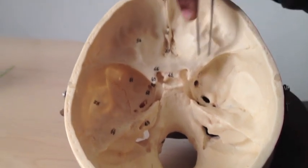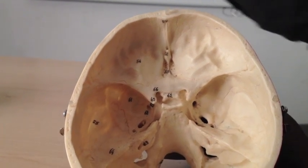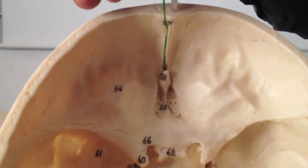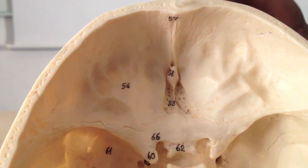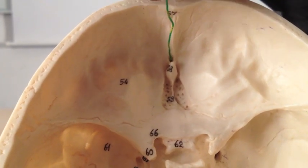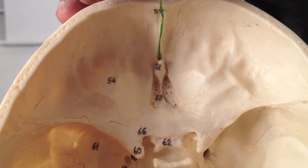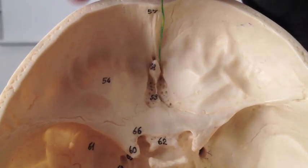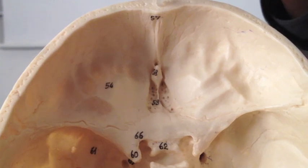In the anterior cranial fossa, we talked about the penthouse suite — things concerned with smelling. We have the foramen cecum, where cecum means a blind-ended sac. Through it pass emissary veins. These let off pressure when the cranial vault venous pressure is too high — essentially a safety valve, otherwise you'd be carrying a homemade bomb in your head.